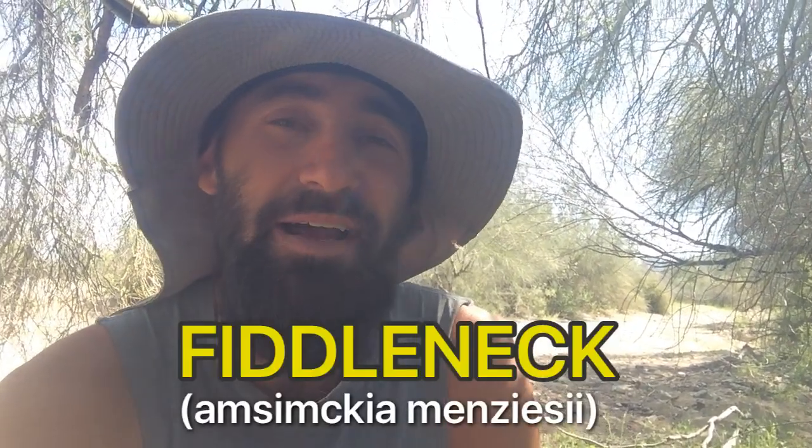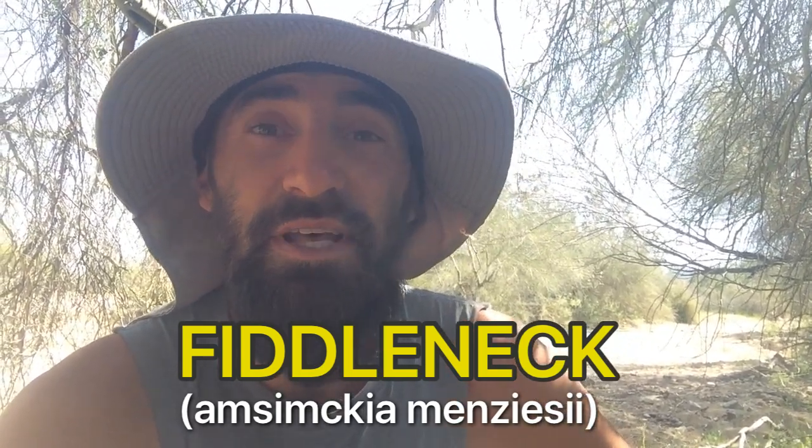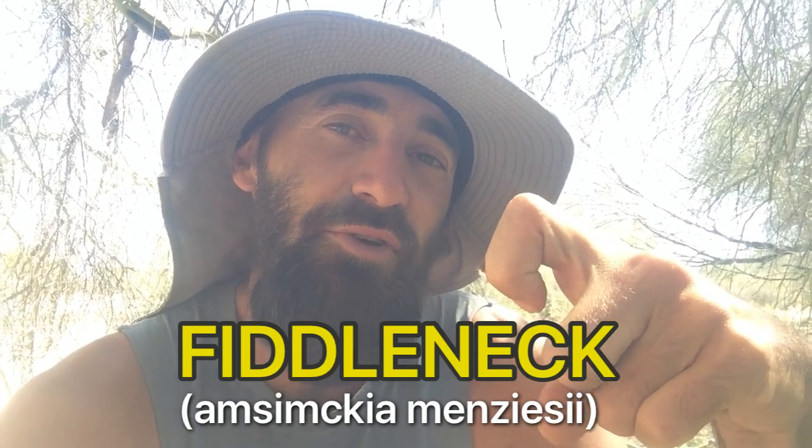Hey guys, welcome back to Paradise. Today we got another wildflower to show you. We are down in Arizona and it is about the middle of March. The flower we're looking at today is called a fiddleneck — not to be confused with fiddlebacks. Fiddlebacks are just the fronds of ferns; we actually made a video of those that are edible up in the Pacific Northwest. Those are just curled up little ferns that haven't unfurled yet.